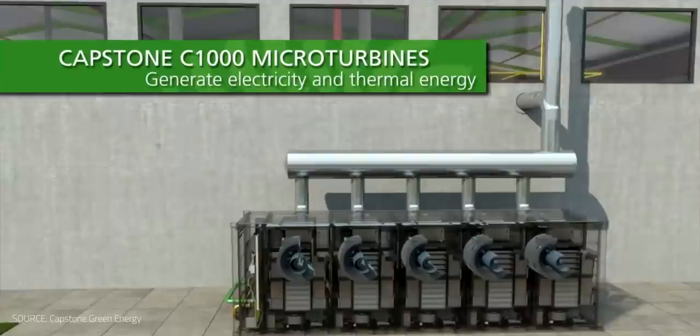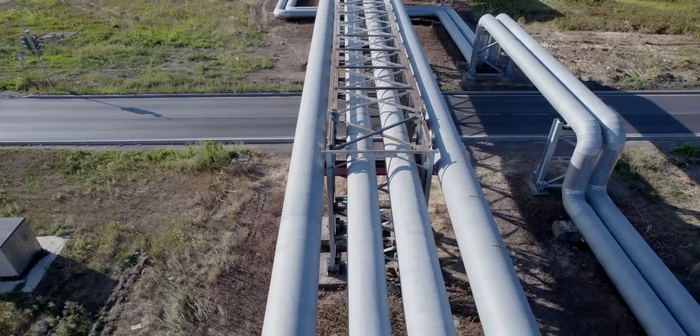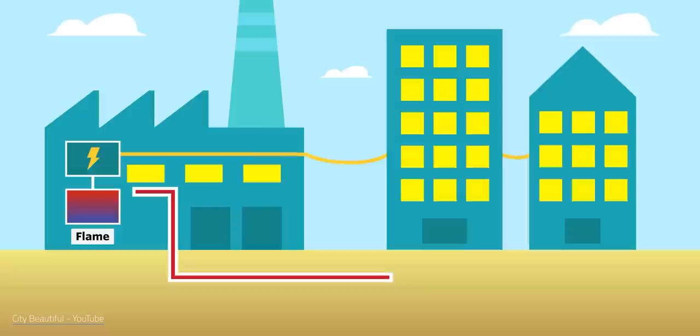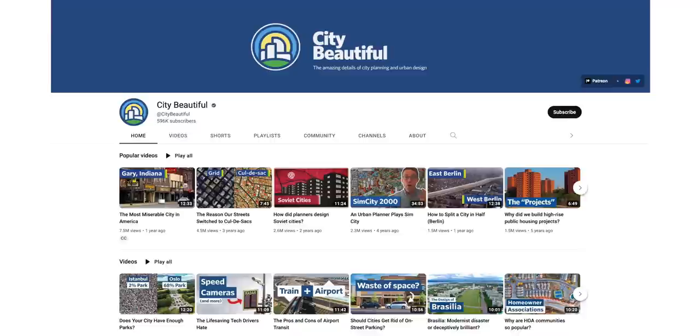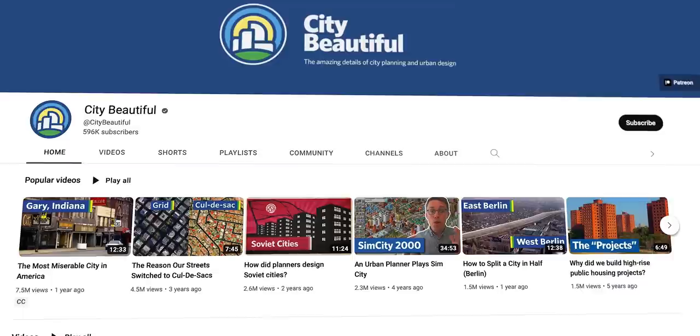During a December 2022 call with Brenmiller Energy investors, Nir Brenmiller said the partnership is currently examining solutions for industrial manufacturing and for district heating in large buildings in cold locations. These examples only scratch the surface of what's possible. For a deeper dive into the energy that travels underfoot, check out City Beautiful's video on district heating — a great YouTube channel exploring cities and their design.